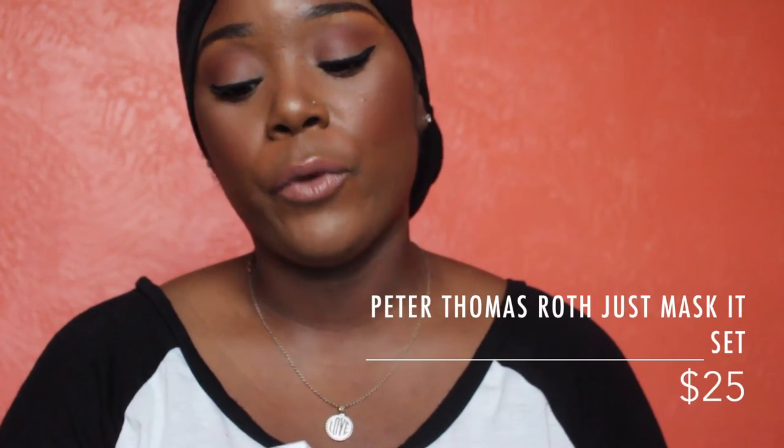Last but not least, Sephora always does this — as you're standing in line waiting to check out, they have all those little mini items there like, 'Grab me, buy me, even though you don't need me.' I jumped on the bandwagon and got this because I'm a huge fan of Jackie Aina. She used one of the masks in this set and raved about it, and if Jackie Aina loves it, you pretty much have to love it. It is the Peter Thomas Roth 'Just a Mask' Sephora exclusive.